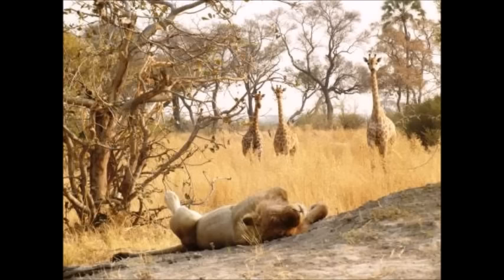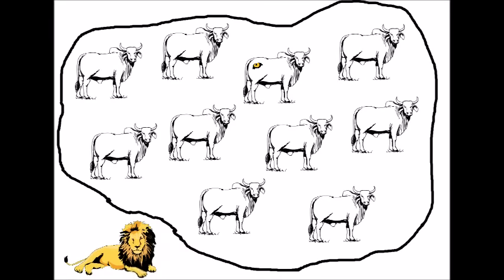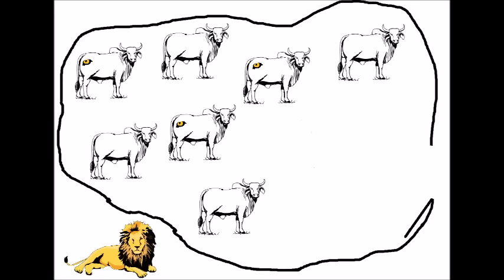And that's what I want to do here. I'll paint eye patterns on some of the cows, leaving the rest as unpainted controls. Cows will be released into the bush as usual, where they spend their days.